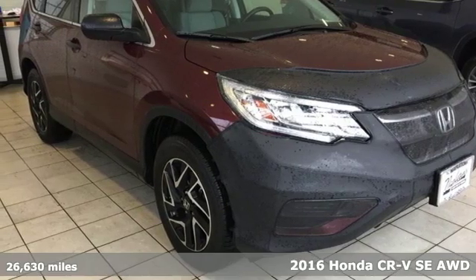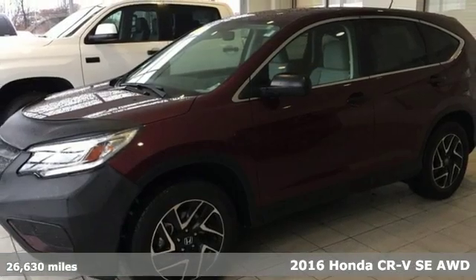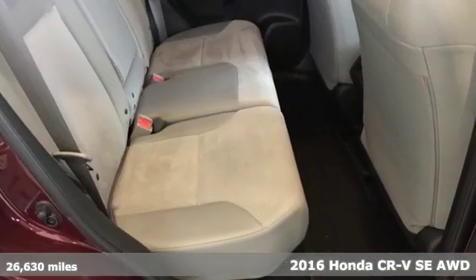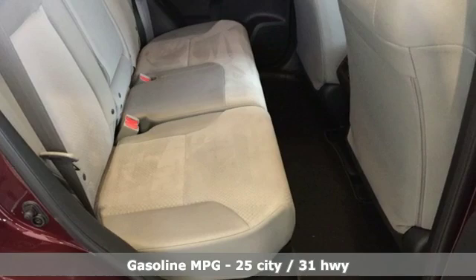It's a 2016 Honda CR-V. Honda's created some of the most admired vehicles on the planet. And with features like these, every drive is a pleasure.